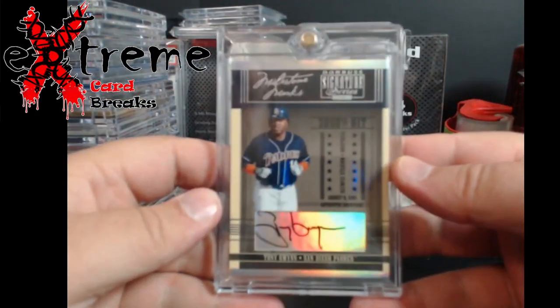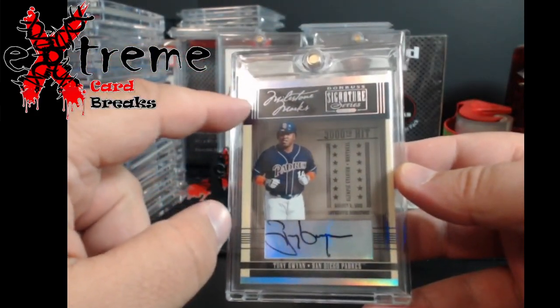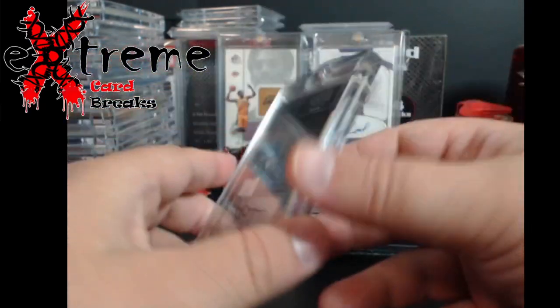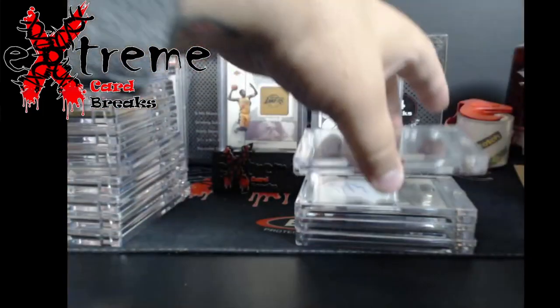Tony Gwynn auto — number one today. It's got a little edge damage right there, but Tony Gwynn you don't see a whole lot of, so figured grab him when I can.